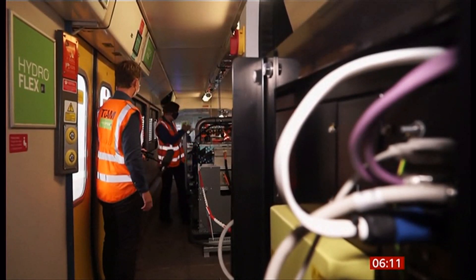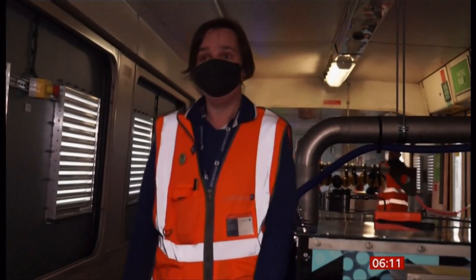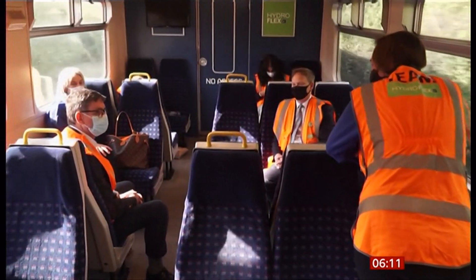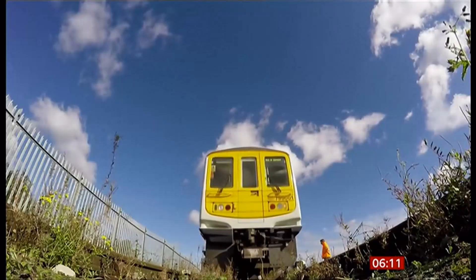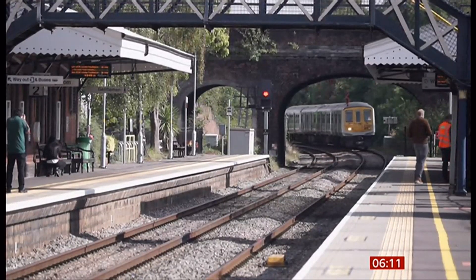The challenge now is to get all of this equipment underneath the train, so we can have passengers inside and run on the service. The aim is for paying passengers to travel on trains like this one by the end of next year. The project has the government's backing. The hope is to get it up to 200 miles at normal line speed, and getting all the infrastructure in place will be important. The broader challenge is having enough hydrogen available to power trains in the future.